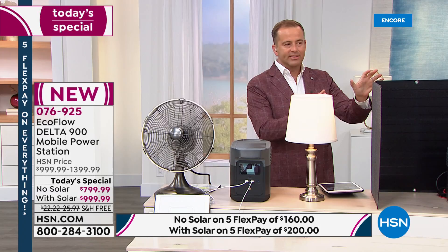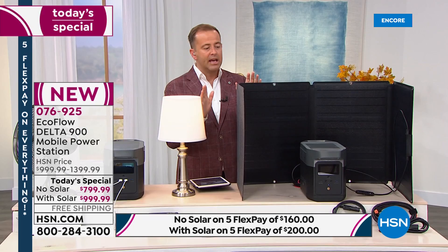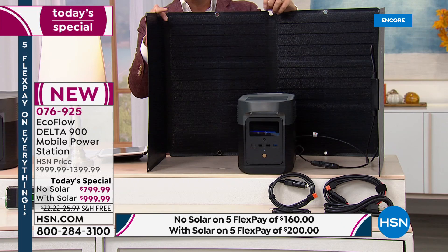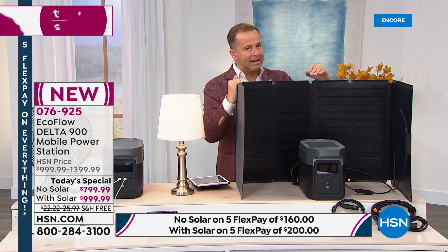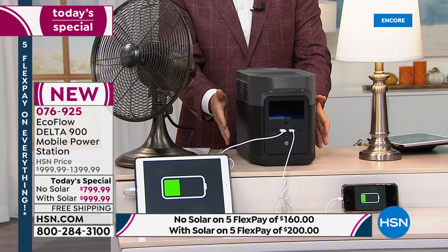We're seeing extraordinary demand — already at 250 sold in just eight minutes. The bundle with solar is outselling the no-solar option seven to one. We're nearly at eight to one now. If you want the bundle, bringing the price from $1,400 down to under $1,000, I would order before you go to bed. You can normally buy the solar panel separately for $400, but with the bundle today it's essentially half off. In a prolonged emergency the solar panel gives you ongoing, never-ending power — it makes a lot of sense.